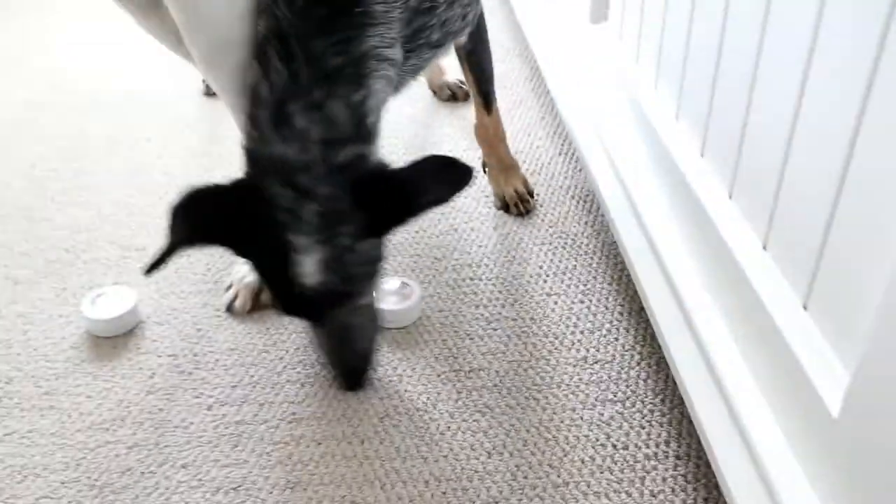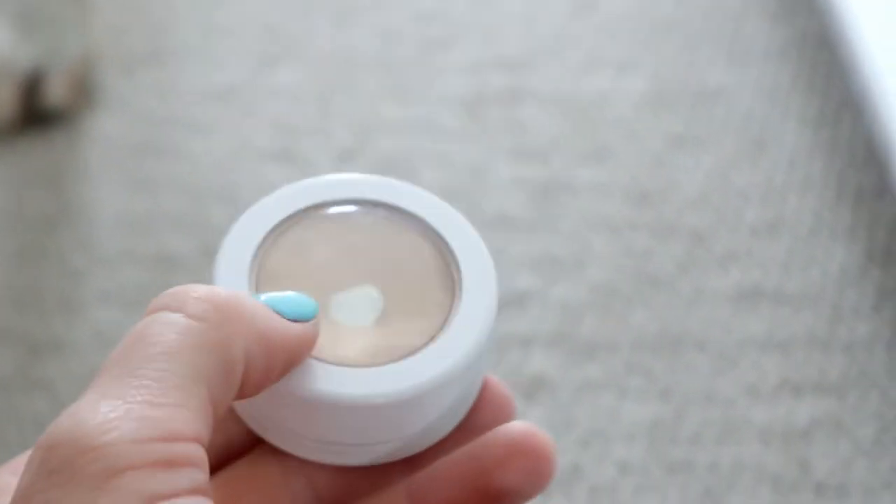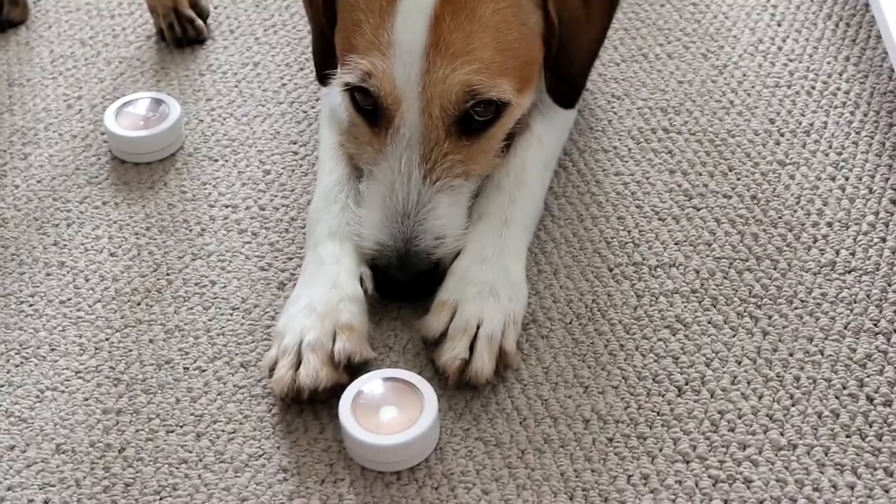The most sniffing was done on ColourPop Lunch Money, so that's what we're going to go with today. Is that the highlighter you want to wear today?